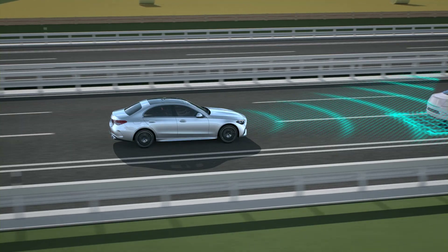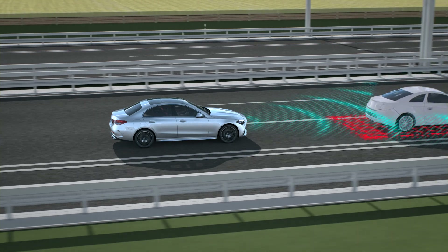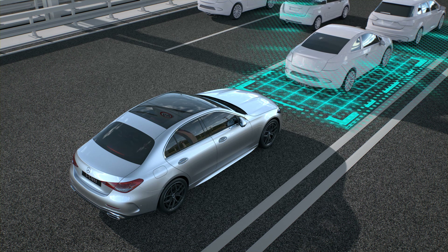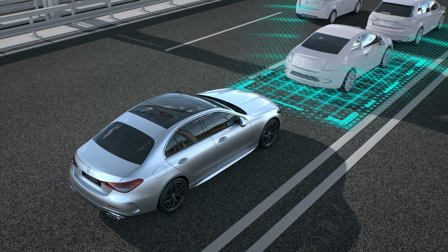With active parking assist and the driving assistance package, the vehicle can be braked to a standstill by Active Distance Assist DISTRONIC on multi-lane separate carriageways. It can then automatically pull away and follow the vehicle in front again.